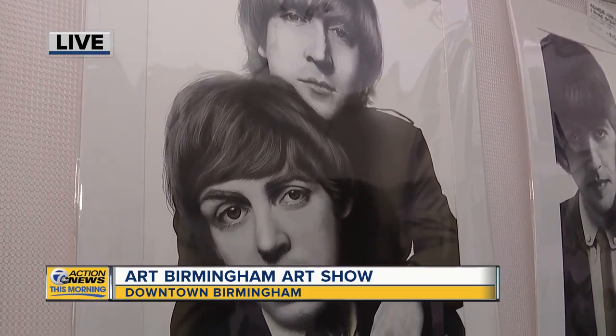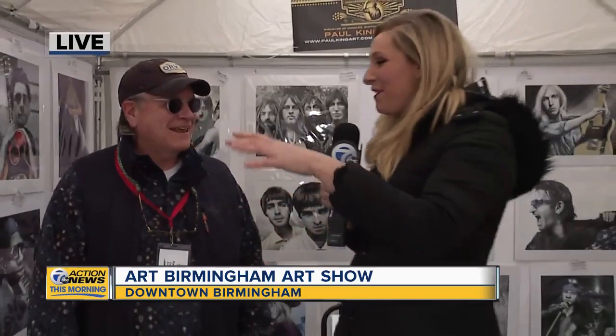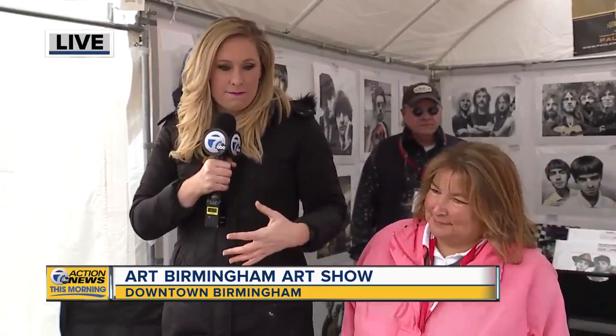And if I can't get the face, there's no point in drawing the guitar. Well, thank you so much, Paul King. So Paul King right here at the Art Center.